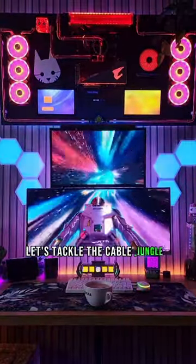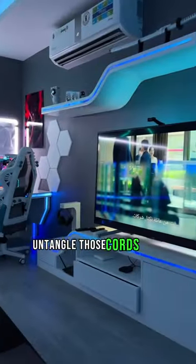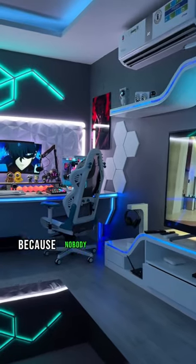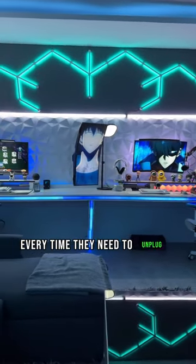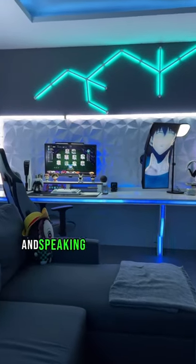Next, let's tackle the cable jungle. Untangle those cords and cables like a pro, because nobody wants to play a game of guess which cord is which every time they need to unplug something.